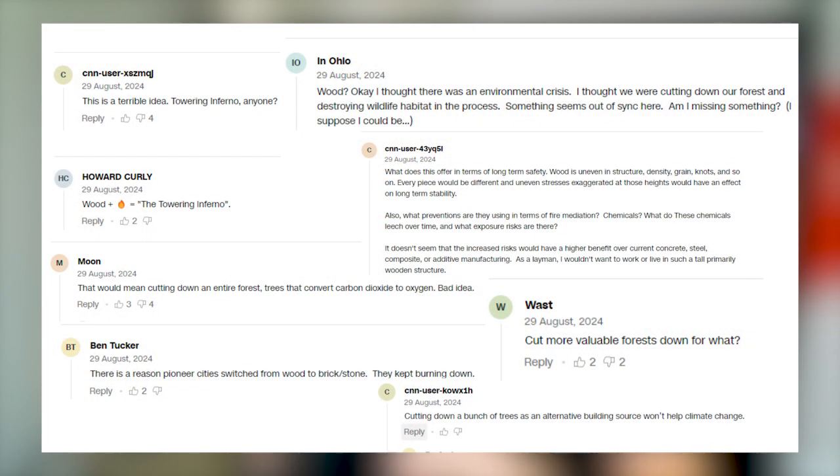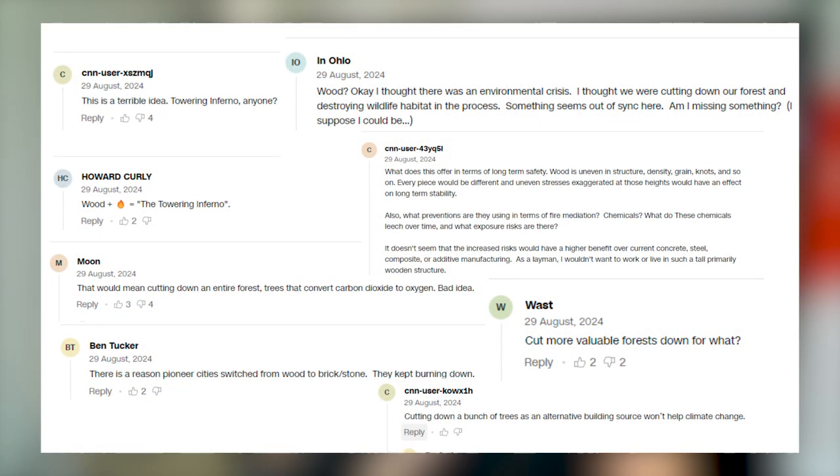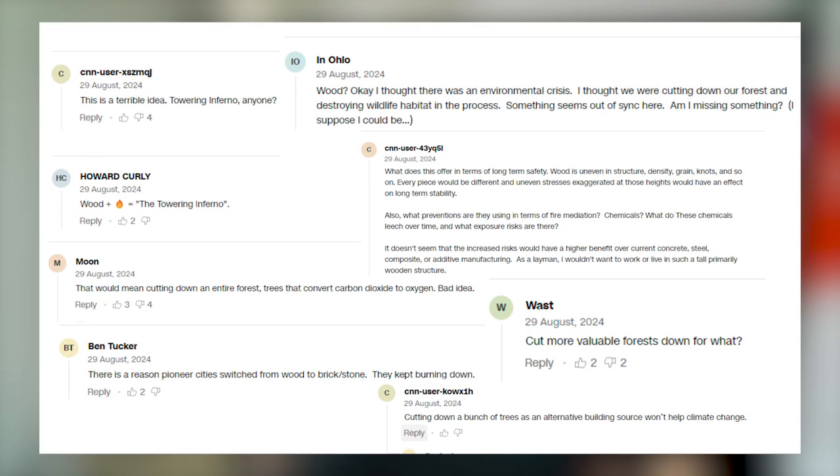This pivots directly into some interesting comments on this article. The article is from CNN and quotes heavily from Michael Green. It touches on the details but in the section called 'Why Timber' it briefly discusses the building industry's carbon footprint and how timber can help — the gist being that trees store carbon. When you go to the comment section, it's all about fire and deforestation: 'Towering inferno, wood plus fire not good,' and 'cutting down an entire forest to build this building.'